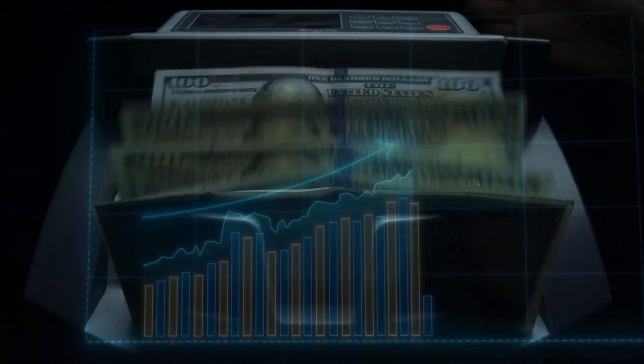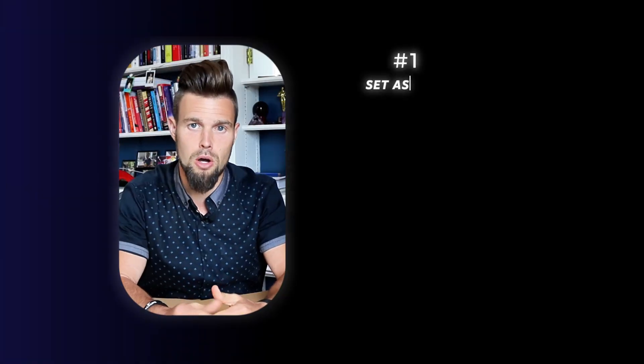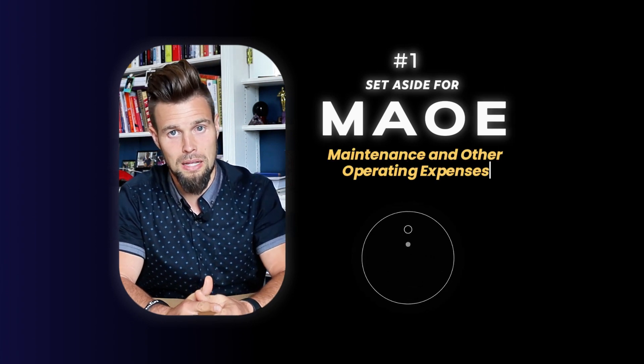Here are some quick tips on how to make sure your property stays top of the game and keeps earning you the money. The first one is, when you're working your initial numbers out — and we always do this — is we put something called MOE aside: maintenance and other expenses.